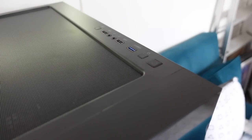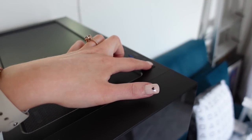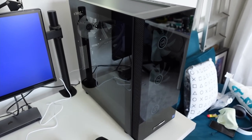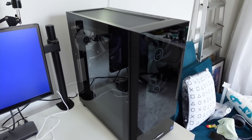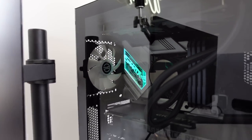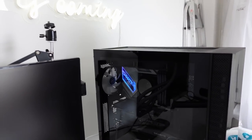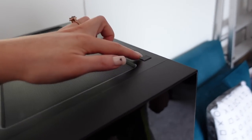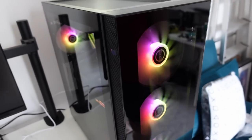Nothing happened. Luke just pressed a button while I wasn't filming and something happened — there's two on switches. Now we're ready to go. Whoa!